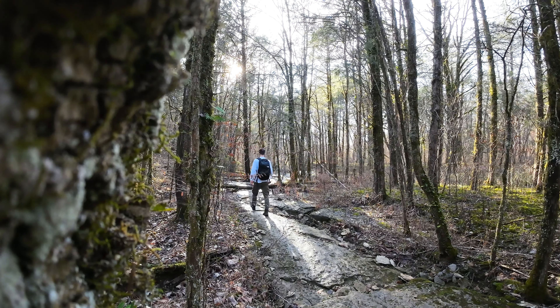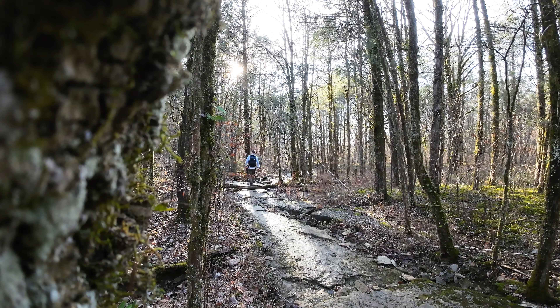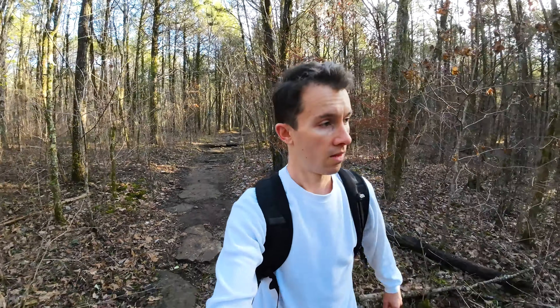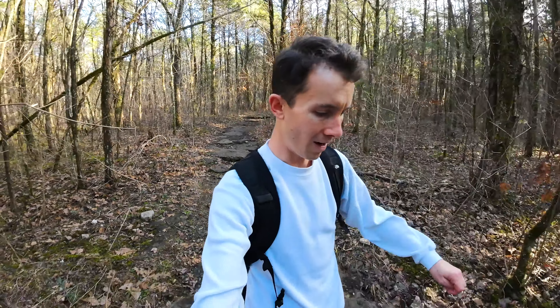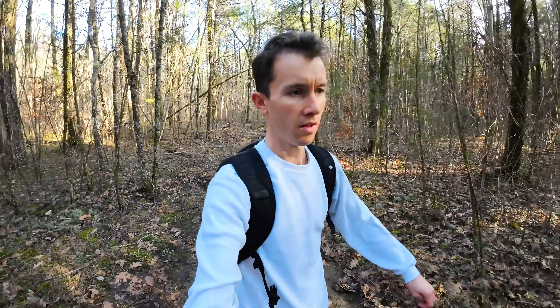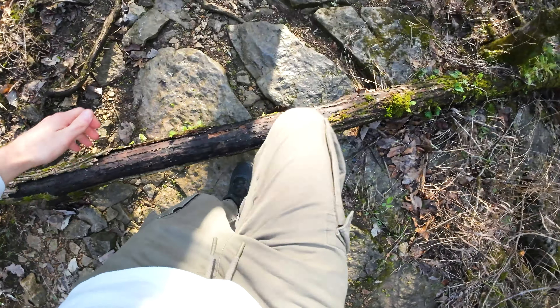We've been working our way down, down, down. There's been no elevation gain, just kind of going downhill, and for the most part pretty easy as expected. But it's muddy and slippery, especially when you're on these rocks and boulders. I'm just trying to be careful, but it's still such a beautiful day to start out the new year.